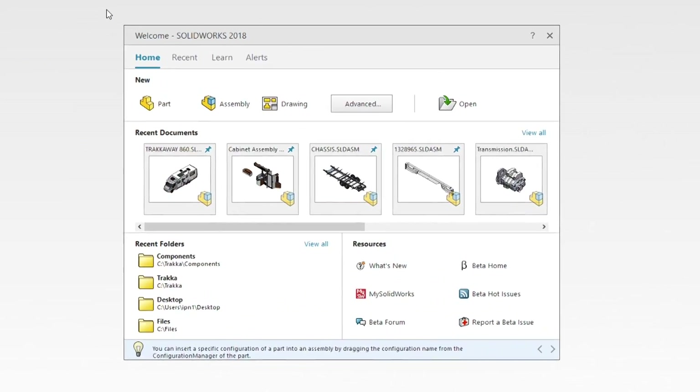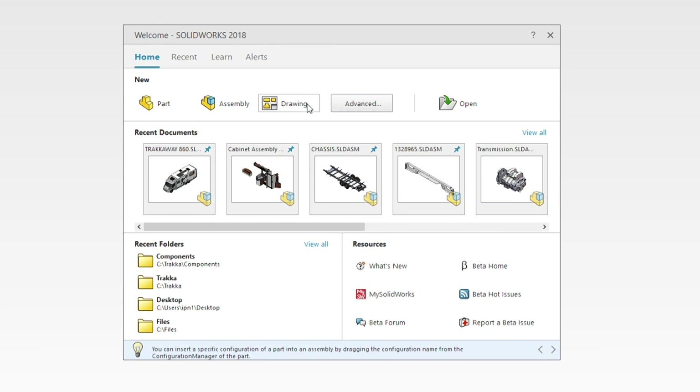More and more younger engineers are coming into the workforce and they don't have the kind of experience when it comes to manufacturing. With SOLIDWORKS 2018 you can design the part with one click, go to manufacture, cut metal, and you're ready to go.